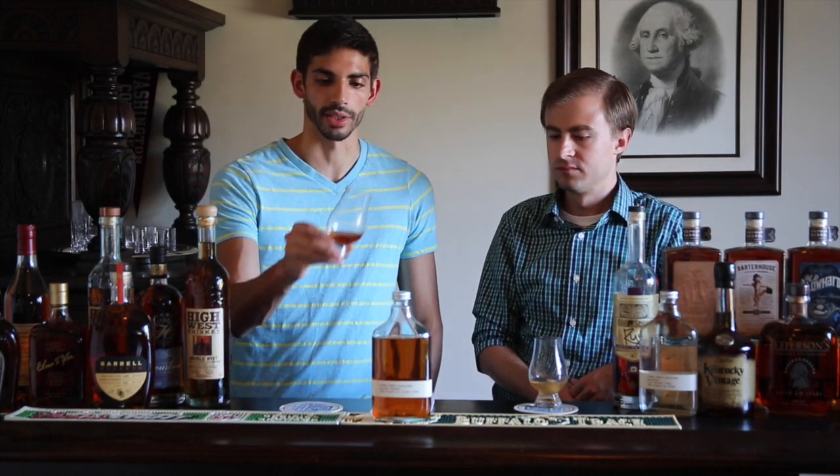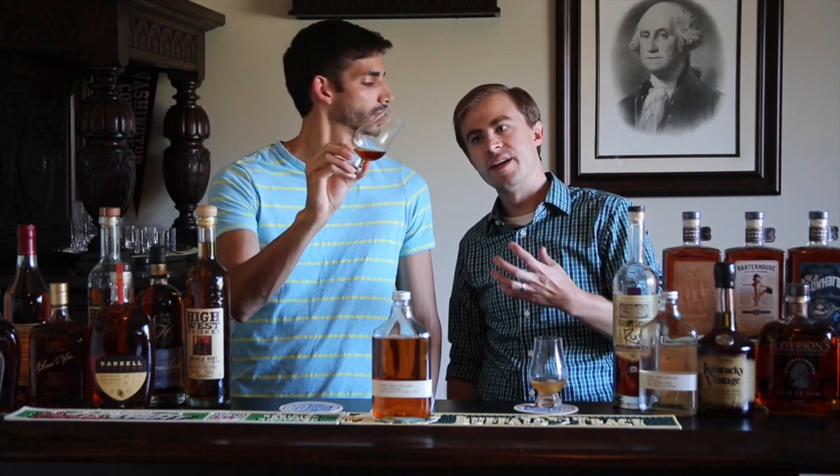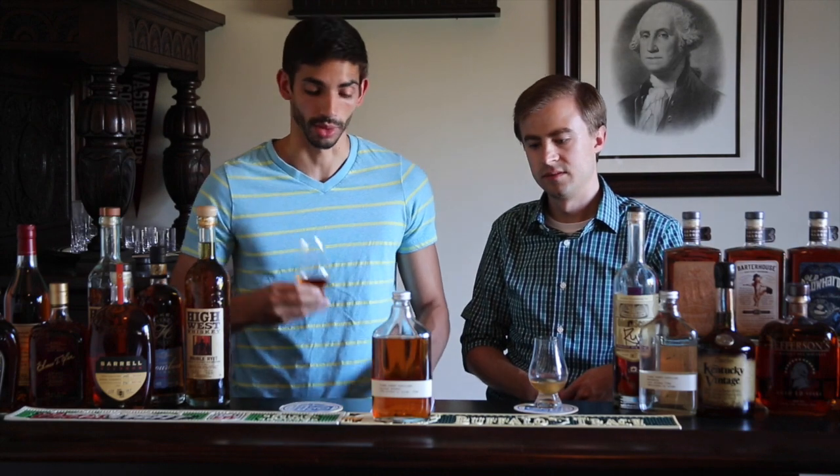Let's go ahead and talk about the color before getting to the notes. For a two-year-old, this definitely has a nice deep color, which the five-gallon barrels — being smaller — helps do that. I'd say it's definitely an amber, certainly like a deep amber color, nice and dark, especially for two years old.